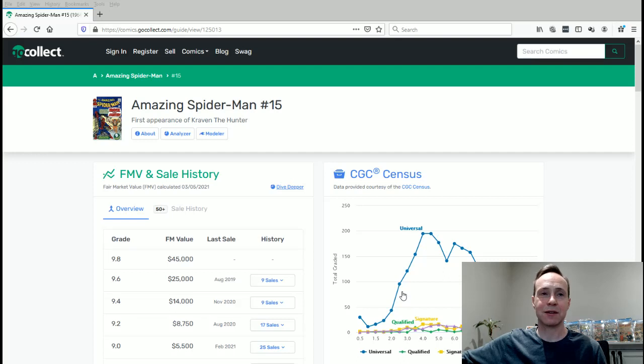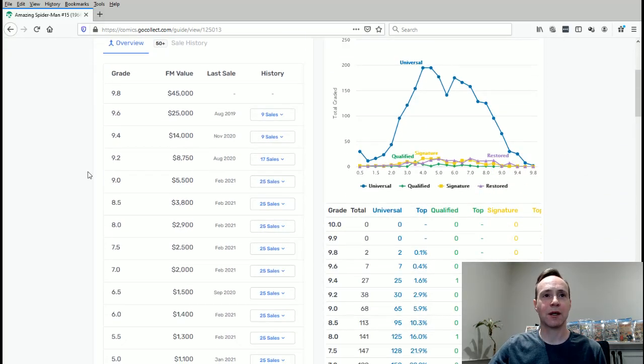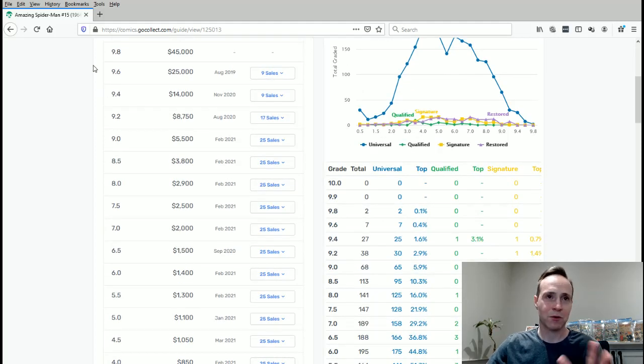Let's see how well this book performed as an investment. I'm going to switch my screen and look at the Go Collect census. So we've got Amazing Spider-Man number 15, first appearance of Kraven the Hunter. You'll notice there hasn't been a recent sale of a very high grade. I believe there's probably some growth potential, but there just hasn't been a high-grade copy hit the market recently. Let's look at the low grades.